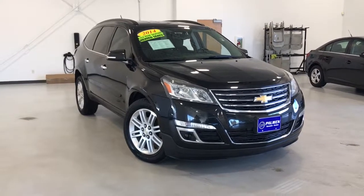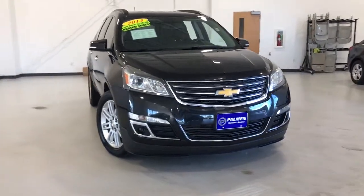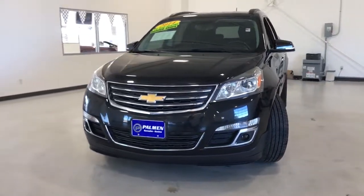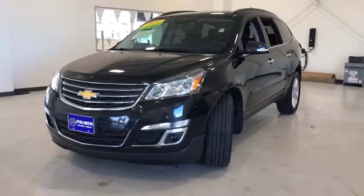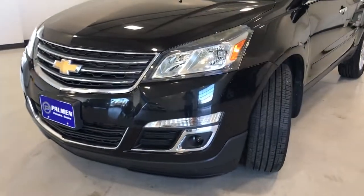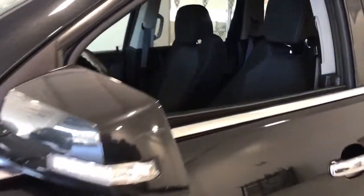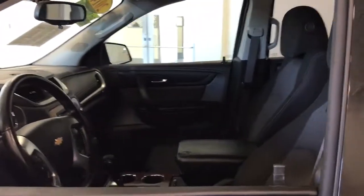You just found the 2014 Chevrolet Traverse. With less than 90,000 miles on the odometer, this vehicle provides excellent value. The Chevrolet Traverse is the sleek and stylish midsize SUV that's loaded with creature comforts, smart cargo solutions, advanced safety features, and the capability to handle any adventure.